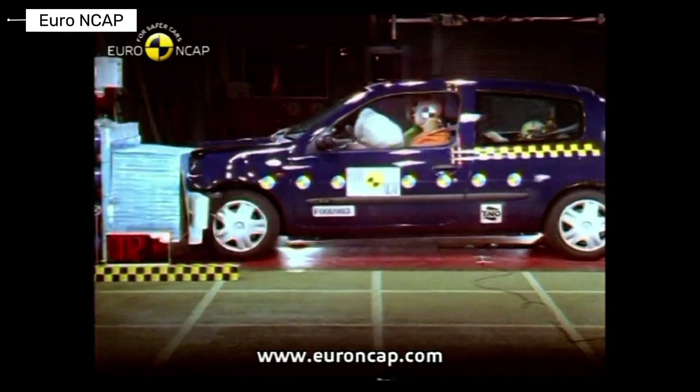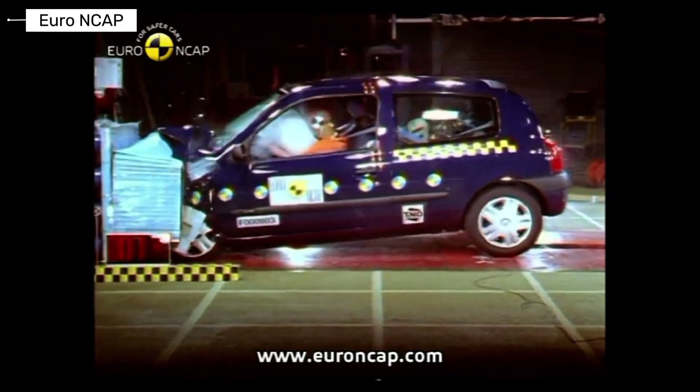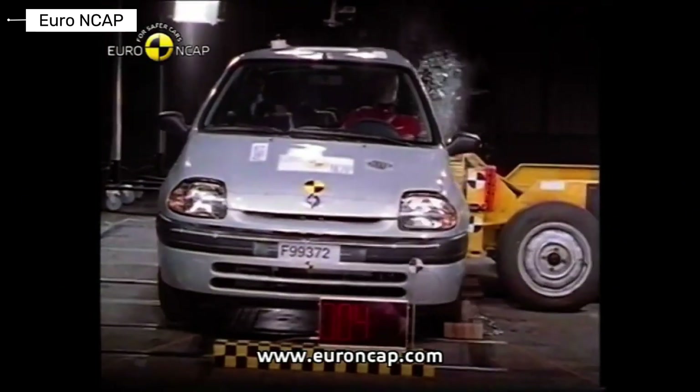The Renault Clio helped redefine safety in small cars. Impact protection was strong for its size, and it became one of the safer choices in its class.